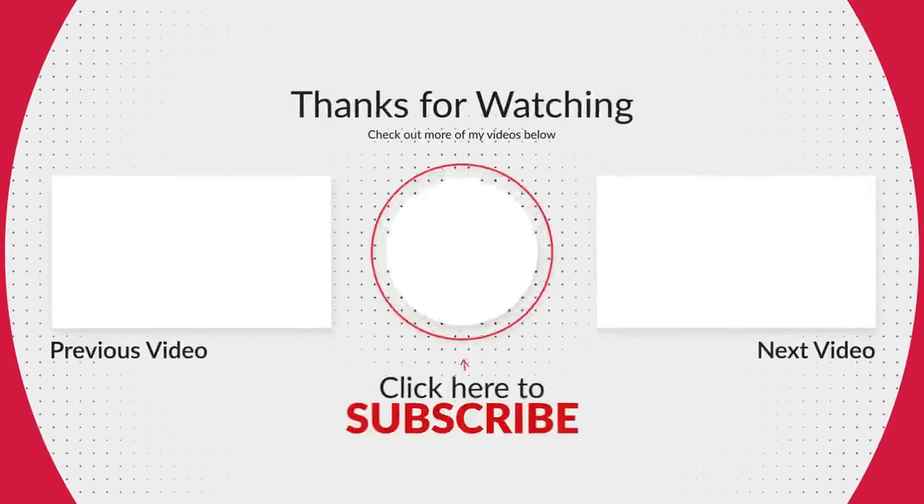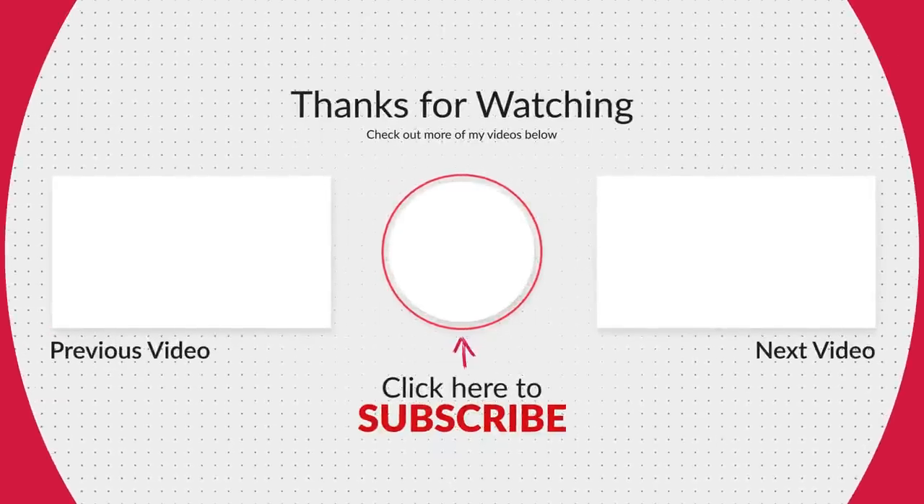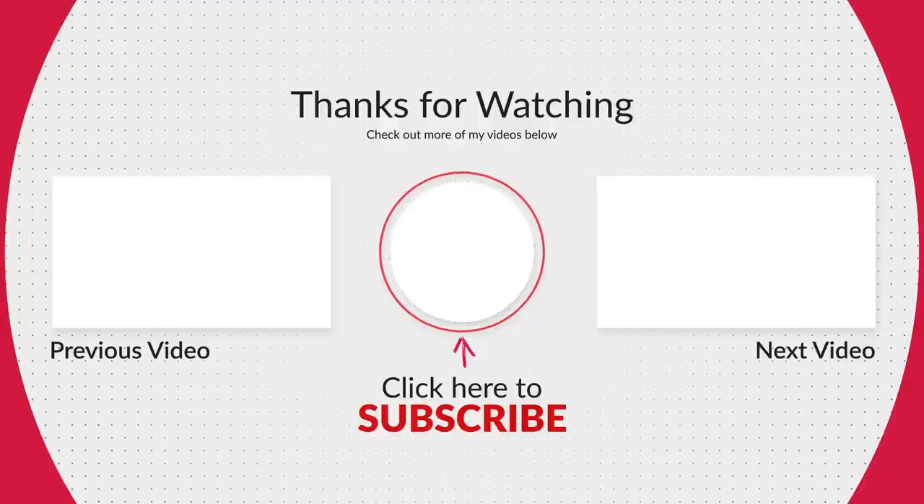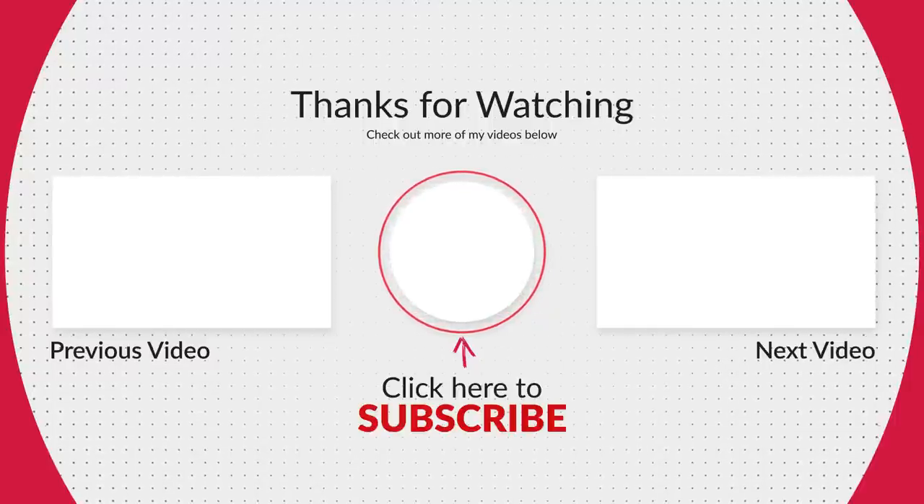Thanks for sticking around and thanks as always for watching. We love full-time RVing and we just want to share that with you guys. Make sure you're subscribed and we'll see you next time.